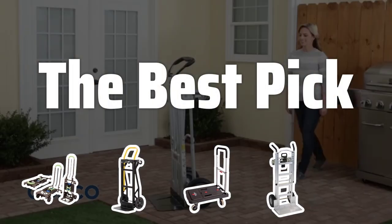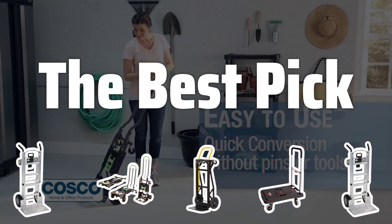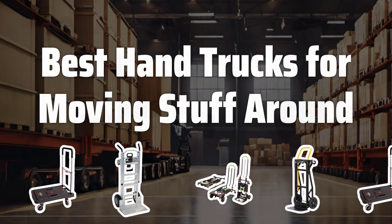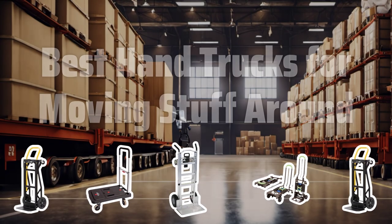Welcome to the best pick. Tired of straining your muscles to move heavy items? Say goodbye to the struggle and check out the top 5 hand trucks for effortless moving. Now let's take a look at the best hand trucks for moving stuff around we choose for you.